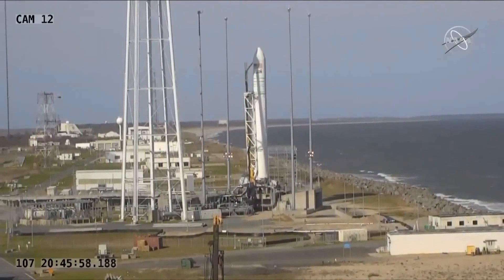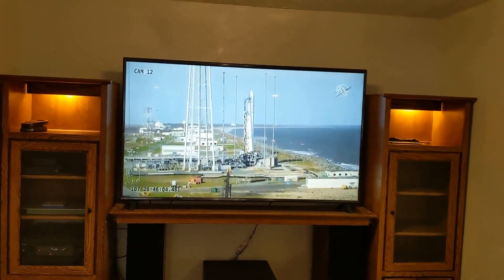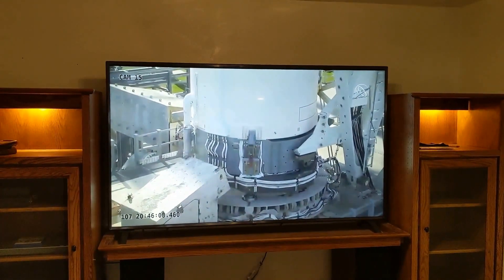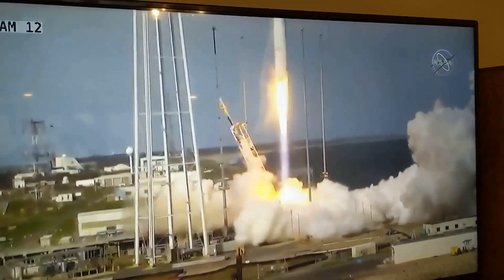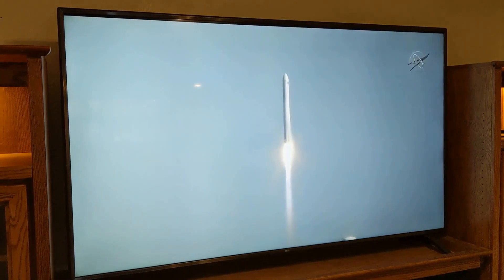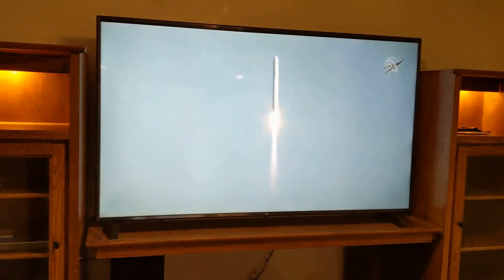T-minus 10. 5, 4, 3, 2, 1, 0. Here it goes! We have engine ignition. And we have liftoff of the Antares NG-11 mission to the ISS — engines at full power. Liftoff, carrying Space Fibers and two fab labs pulling optical fiber to the International Space Station.